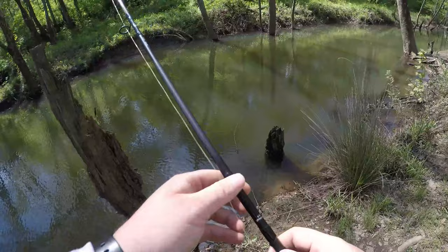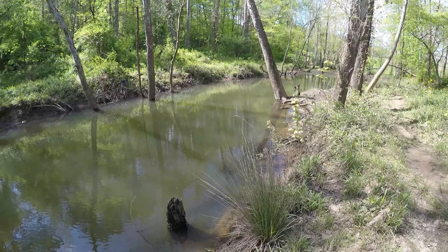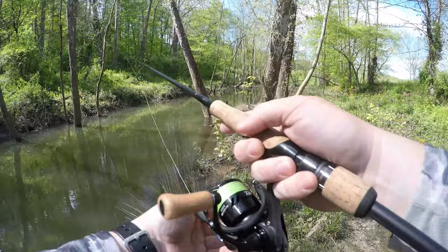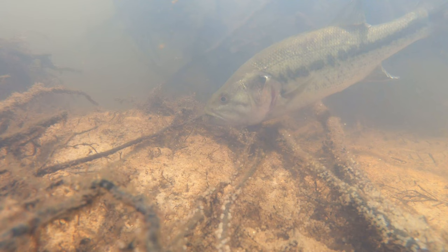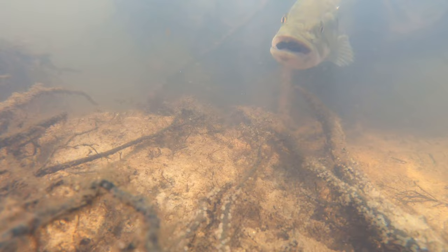We have a very aggressive male on a bed here. I'm going to get the underwater camera to see if we can get his reaction to this leech underwater, and try some other baits to entice him to bite on camera. I got the camera in place — let's see what kind of action we can get. There we go, got him that time!